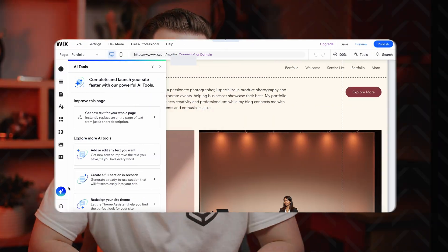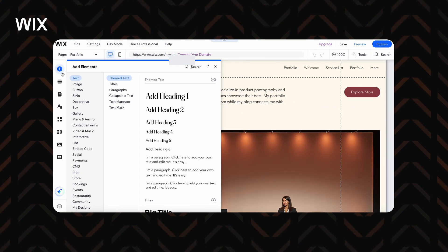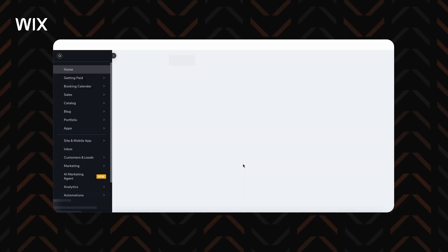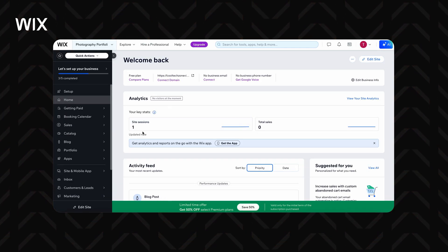From what I already knew and some extra recent research, the first free AI website builder I have to cover is Wix. It's a premium provider with AI that's not garbage, and it allows you to build for free. You register and you can start building — no free trials or hidden costs.